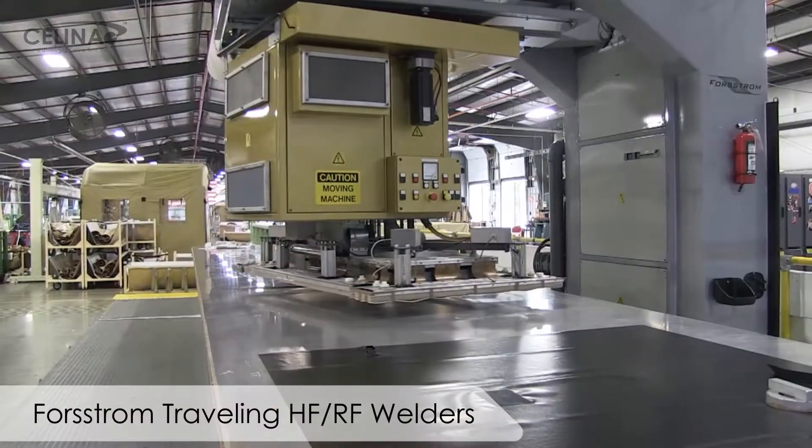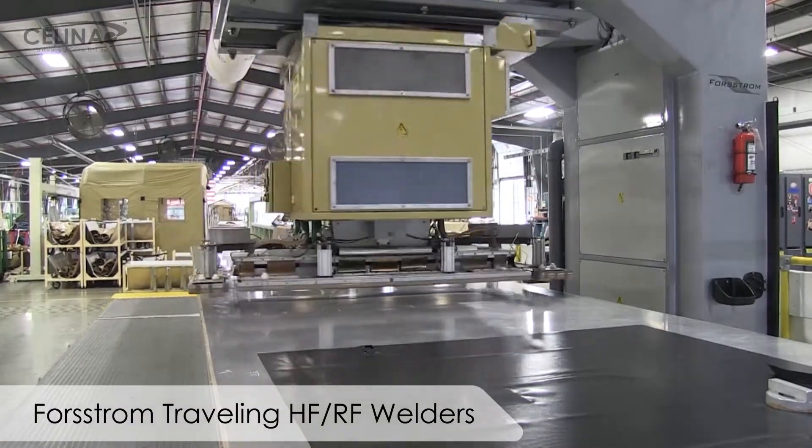Engineering here is pretty great. I get to test out and create new dynamic designs that help out the customer in the long run with better and stronger tents they can use throughout the year.